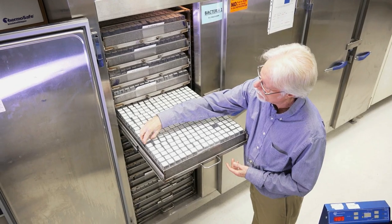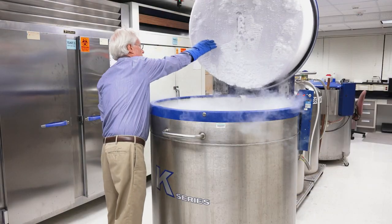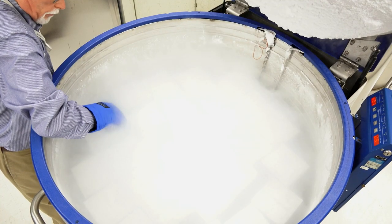About 85% of our strains are stored as freeze-dried material in large commercial refrigerators. For things that we can't freeze-dry, then we have liquid nitrogen storage.